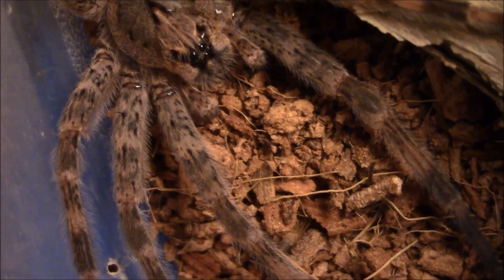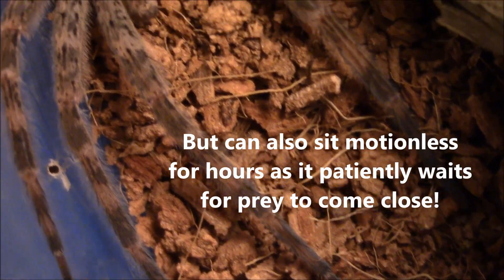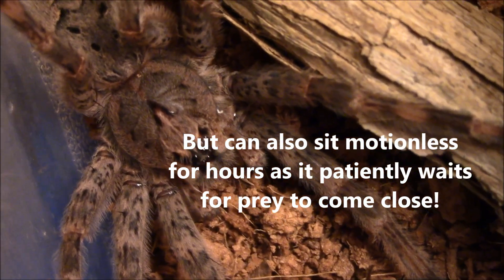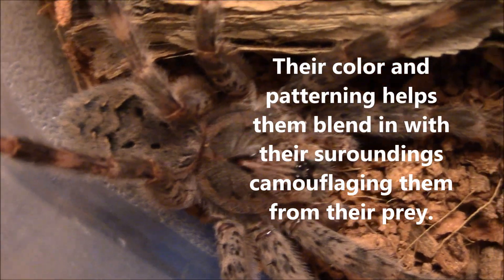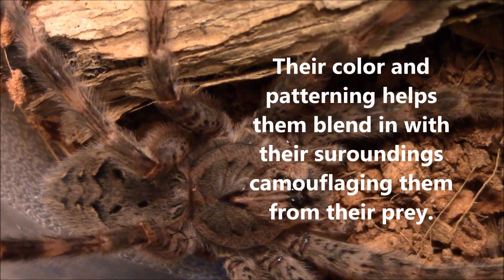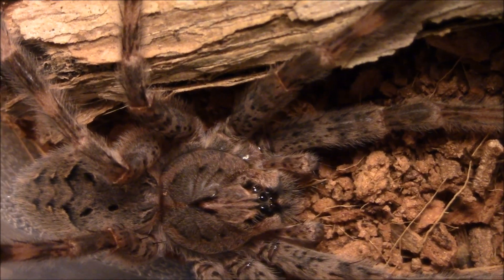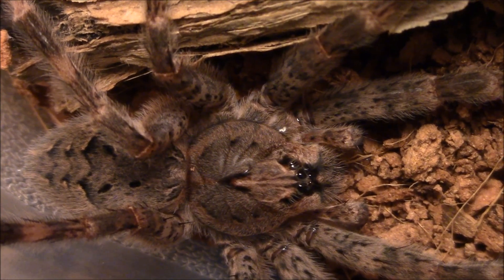These spiders are very fast and have good eyesight. I'm just excited to have this girl here winterizing with me, because I didn't see one of these spiders all summer.